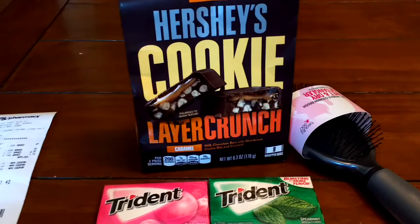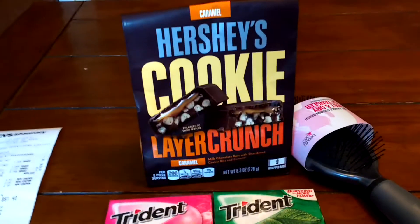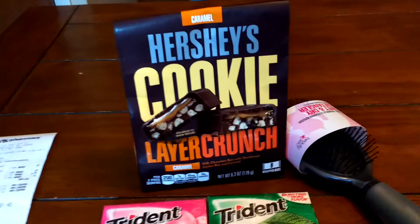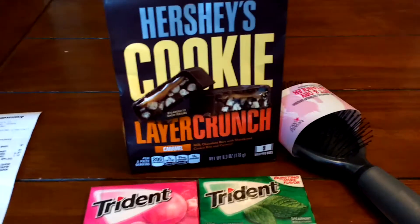I went to CVS with my sister earlier today, and I didn't end up doing the deal then because the Redbox machine wasn't working. She printed hers out just fine, but mine didn't print, so I didn't do anything at the time.